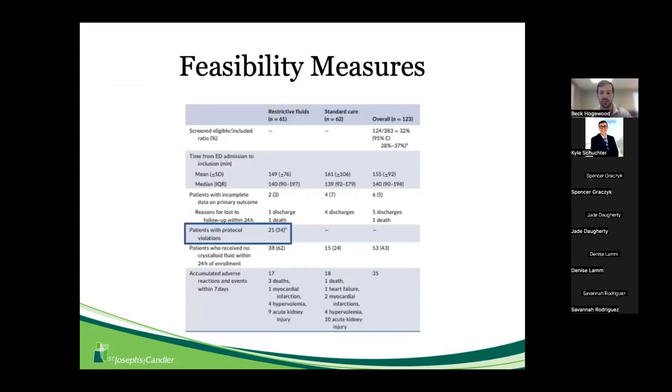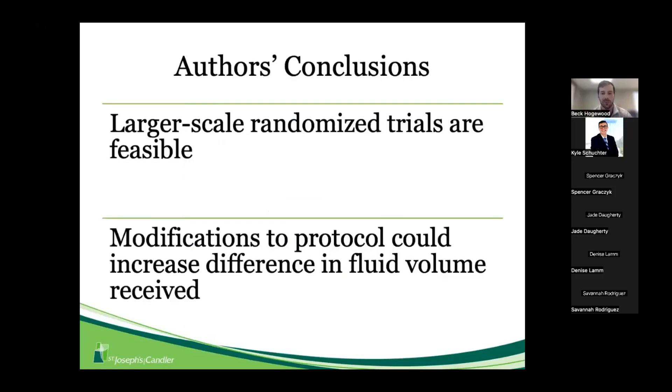For the feasibility measures, I want to draw attention to the protocol violations: 21 out of 61 patients in the restrictive fluid group — about 34% — received fluid outside of those hypoperfusion criteria. The authors concluded that larger-scale randomized trials are feasible for septic patients presenting to the ED, and that modifications to their protocol could increase the difference in fluid volume received.